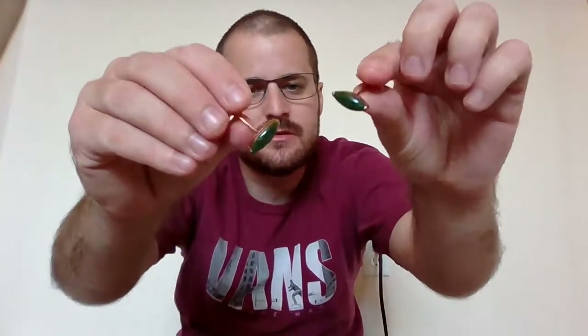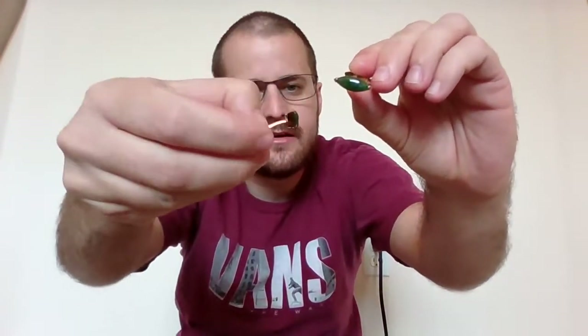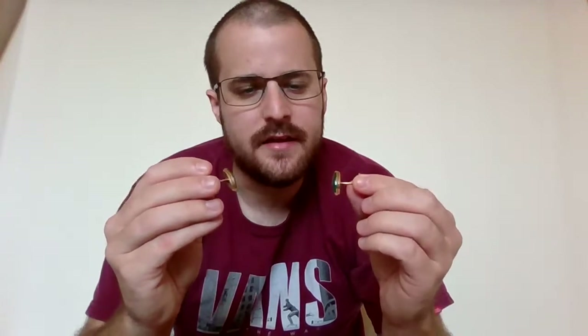Here are some little jade 14 karat gold cufflinks — marked 14 karat somewhere on the end. Small cufflinks, about 90 to 100 bucks, and they weigh like 5 or 6 grams. Nice pieces, but maybe not great for scrap value.